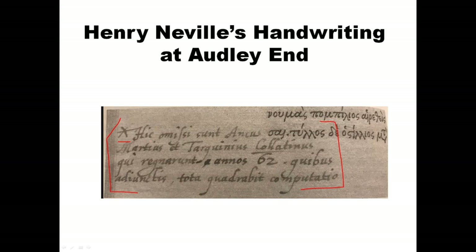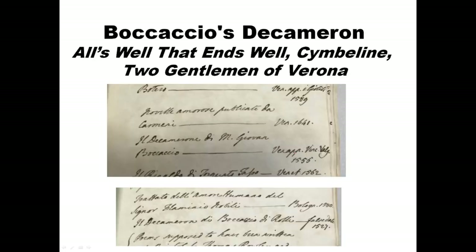We can be extremely confident this is Henry Neville's handwriting. It relates to Coriolanus and The Rape of Lucrece — themes that feature in those works of Shakespeare. It's really proof that he was able to read Greek, that he was studying Roman history, and of course we know that many of Shakespeare's plays are about Roman history.